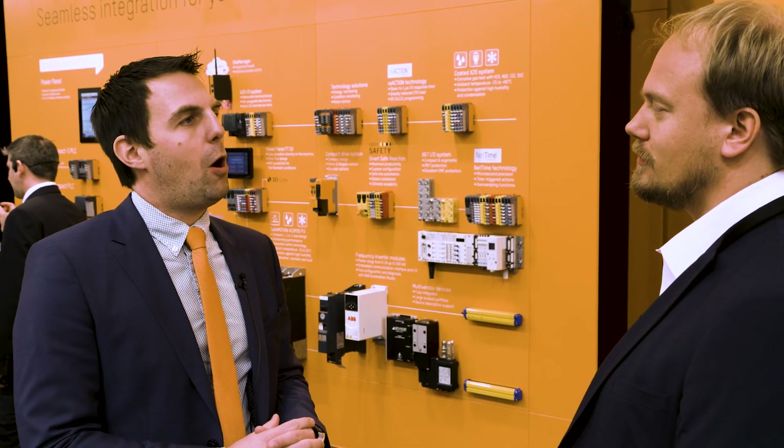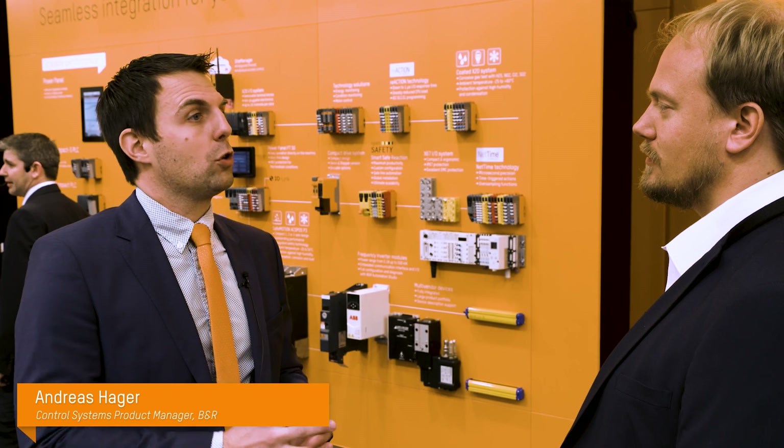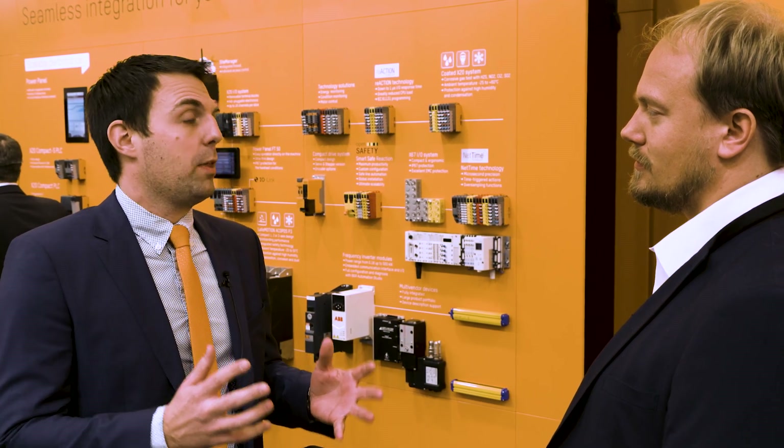First of all, computer power is a very important topic. Until now, it has been difficult to reach the necessary performance for high-end machines with a PLC. So machine manufacturers have had to use an industrial PC instead, but most of them would like to control all of their machines with a classic PLC. So what the market requires are more powerful PLCs, is that right?